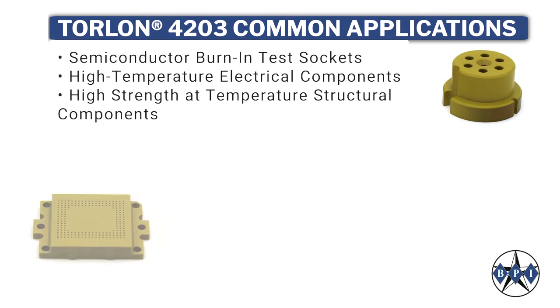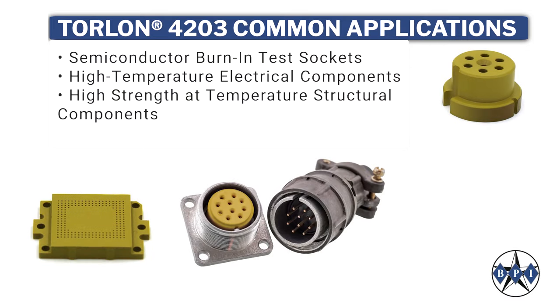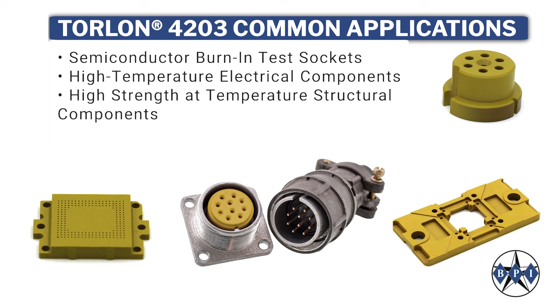Common applications include semiconductor burn-in test sockets, high-temperature electrical components, and high-strength structural components used at elevated temperatures.